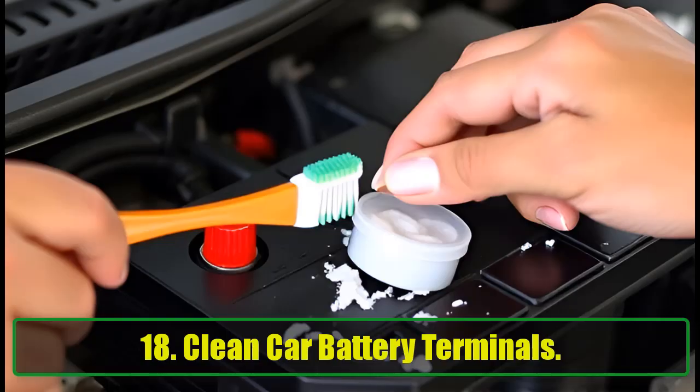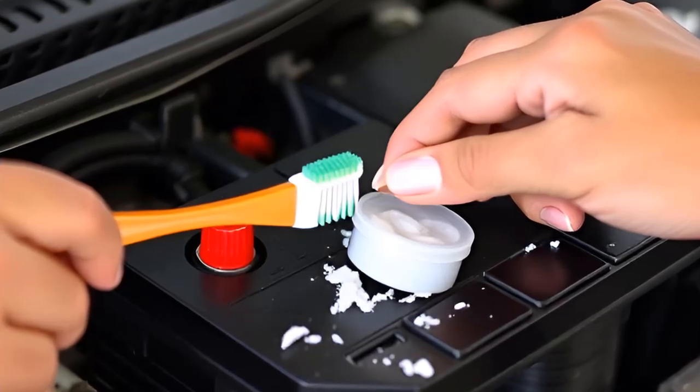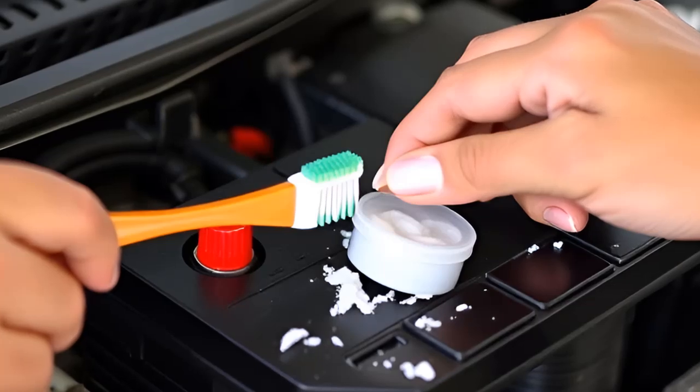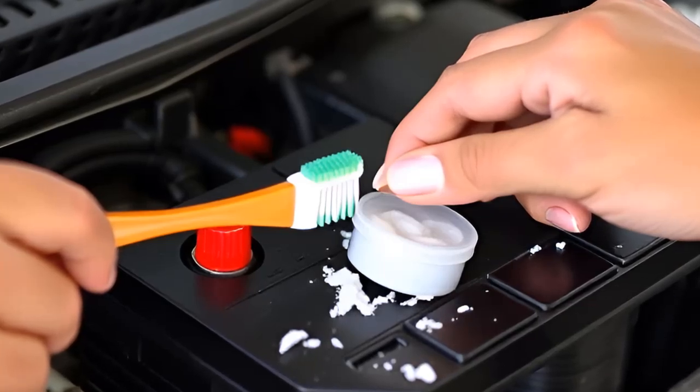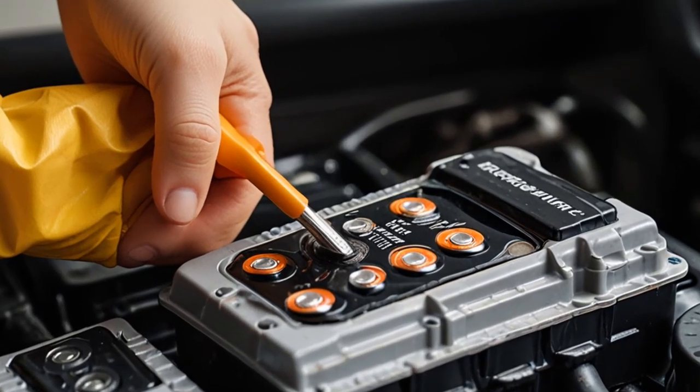18. Clean Car Battery Terminals. A buildup of grime on your car's battery terminals can reduce its lifespan. Mix baking soda with water to create a paste, and use a toothbrush to scrub the terminals clean after disconnecting the battery.